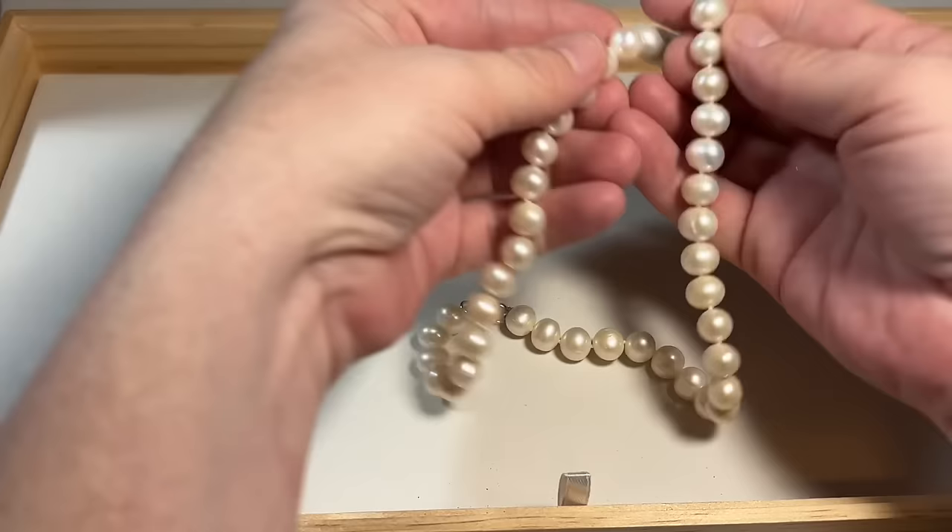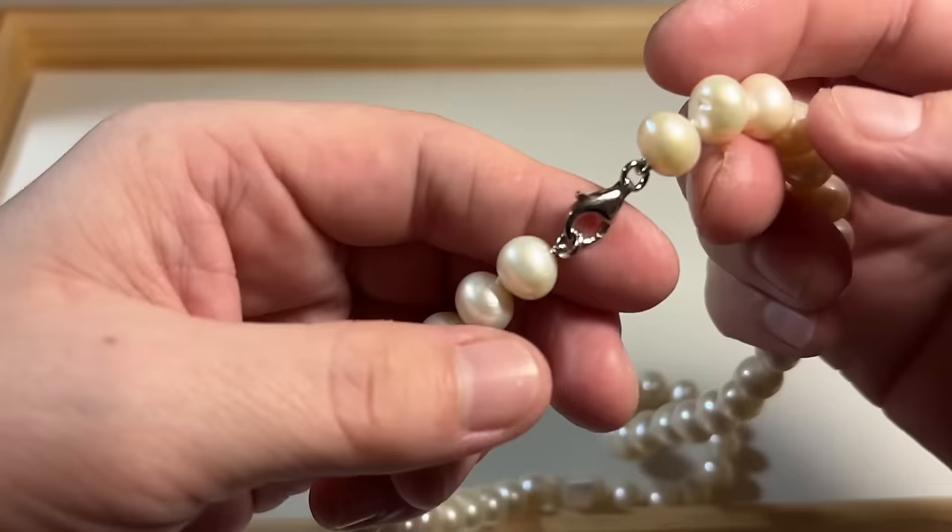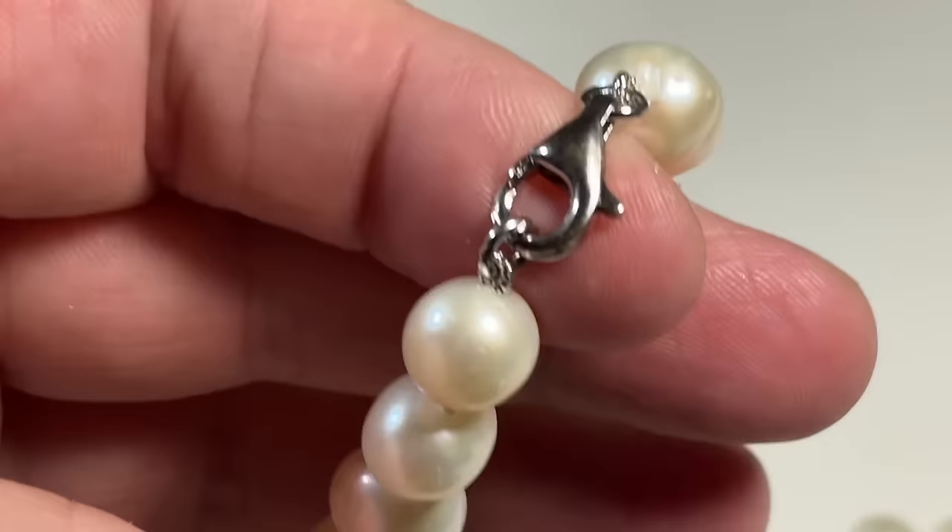I like that bag too. Pearls, pearls, pearls — these puppies are real. Sterling — I'm pretty sure that's 925. Forgive me my hands; we have been working crazy.